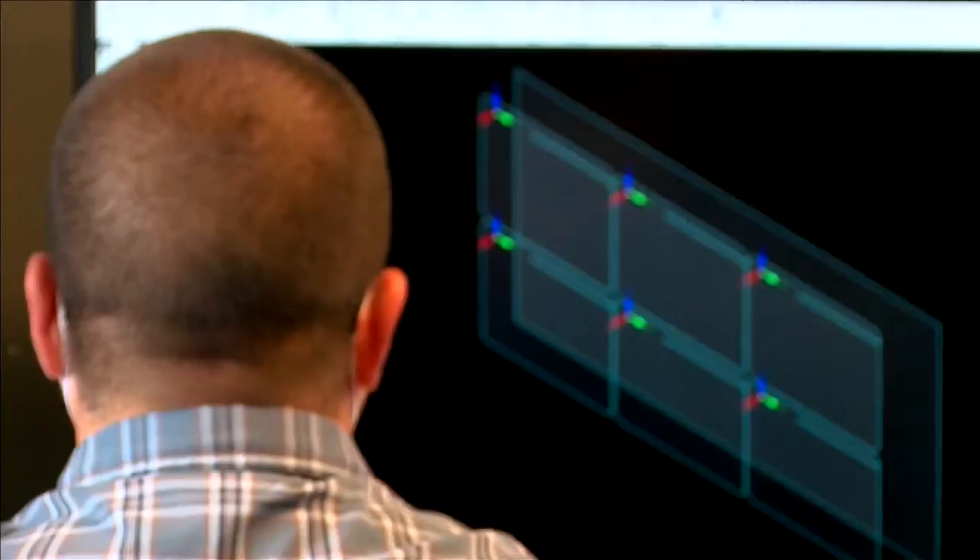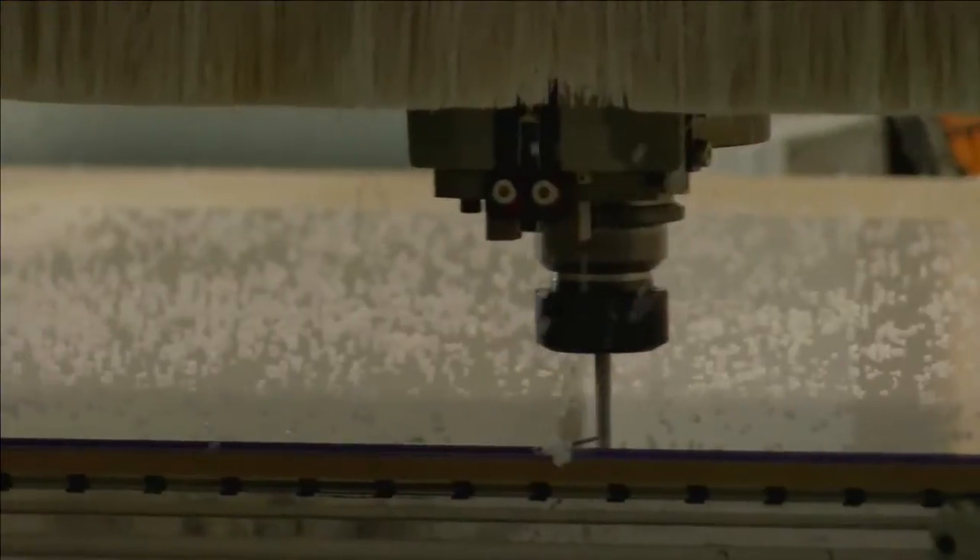VP of Sales Matt Andrews and President Debbie Parrott gave me a tour around the Highmark facilities Monday, showing me the process of making these shields from start to finish.